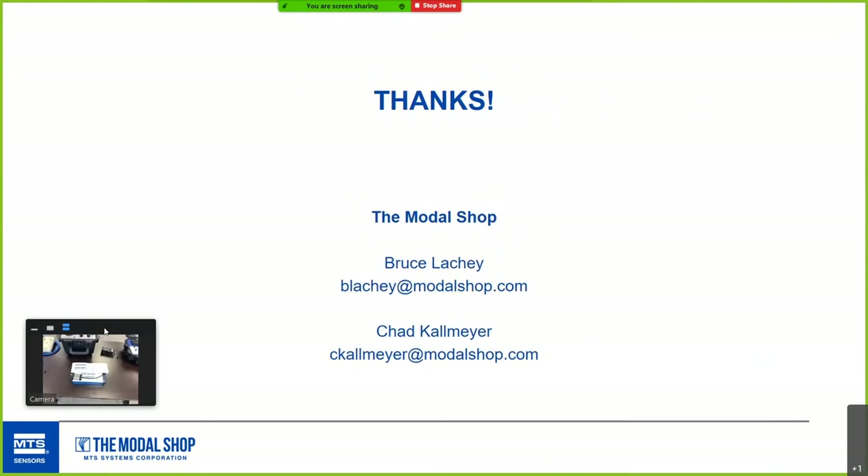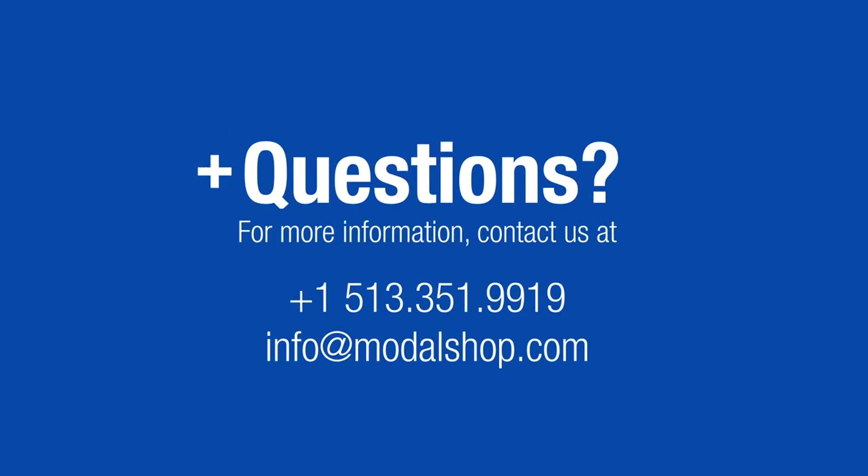That's basically it. I'm Bruce, Chad's been manning the camera, and we appreciate your time today.